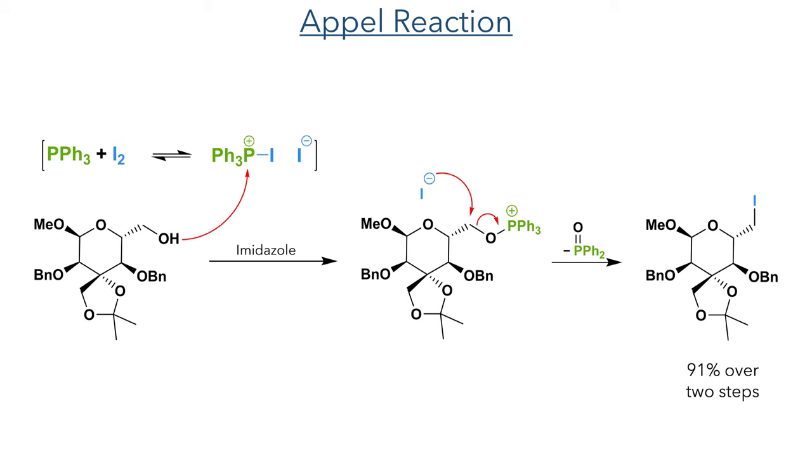With the 1,2-diol now protected, the C6 hydroxyl group was then reacted in an Appel reaction. Triphenylphosphine is reacted with iodine, forming a phosphonium iodide which is attacked by the hydroxyl group. This phosphonium intermediate acts as an electrophile and is attacked by the iodide, eliminating triphenylphosphine oxide and forming the primary C6 iodide in a 91% yield over two steps from the triol.